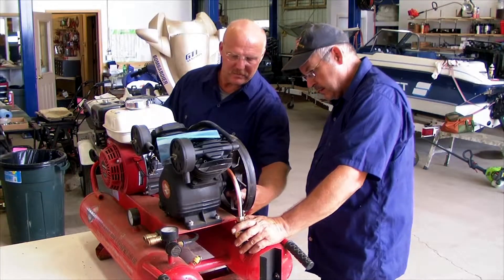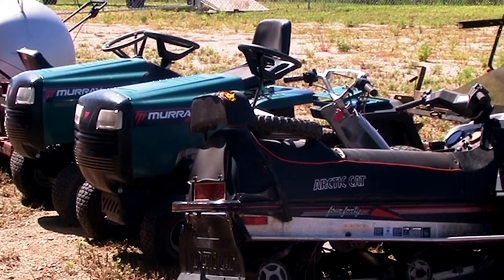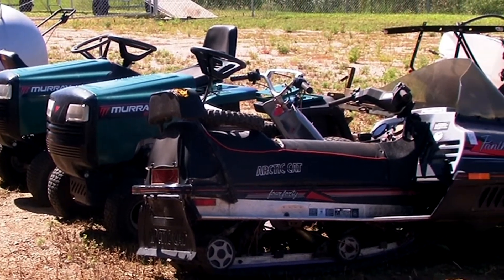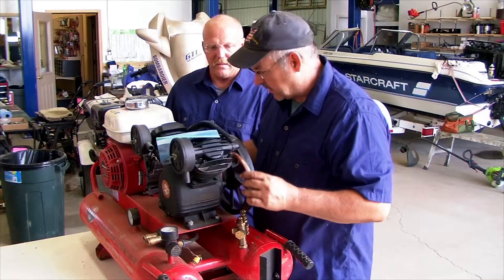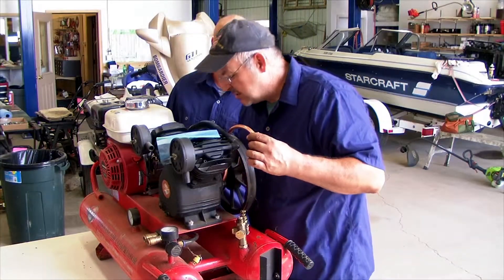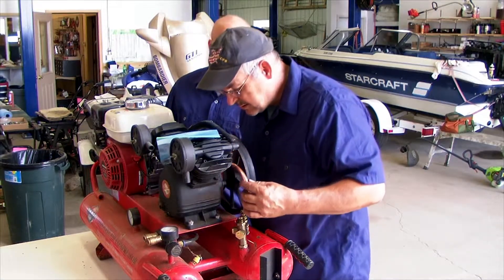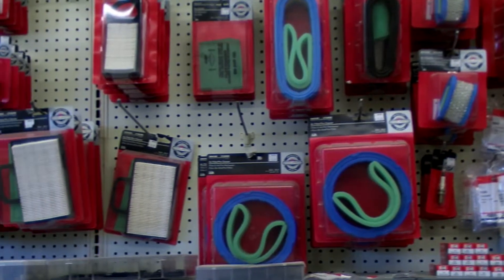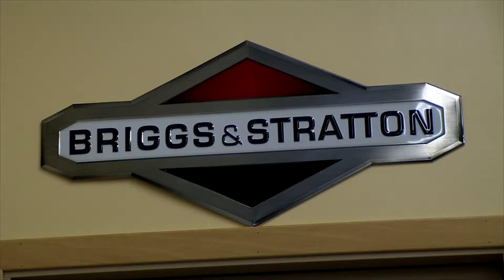On the small engine side, we do engine repair work including ATVs, lawn and garden equipment, snowmobiles, snowblowers, ice augers, chainsaws, and much more. We'll repair and rebuild small engines, perform tune-ups, do blade sharpening, charge batteries, test batteries, and we have parts and supplies for Briggs and Stratton. We are a factory authorized service center.